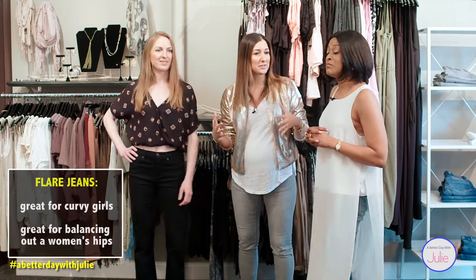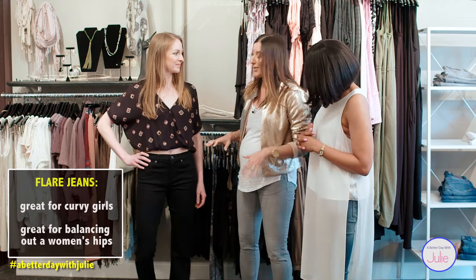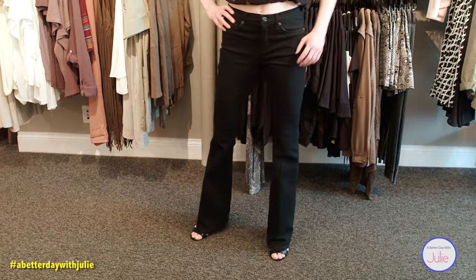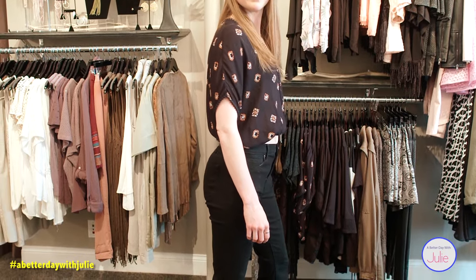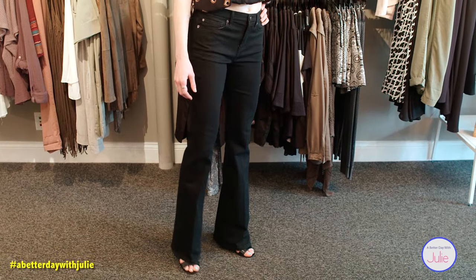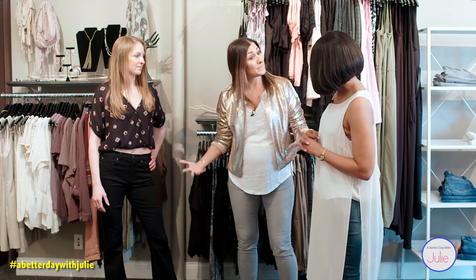Even though the 70s flare is back, I don't want women to think bohemian look throughout the entire outfit. Although I am kind of showcasing it here with a crop top — Abby's showing the belly, looking fabulous. The reason why I think flare jeans are so great in a woman's wardrobe is because it elongates your length, makes your legs look so much longer and leaner. It truly is a style for any body type. For a curvy woman, the flare on the bottom really helps balance out a woman's hips.